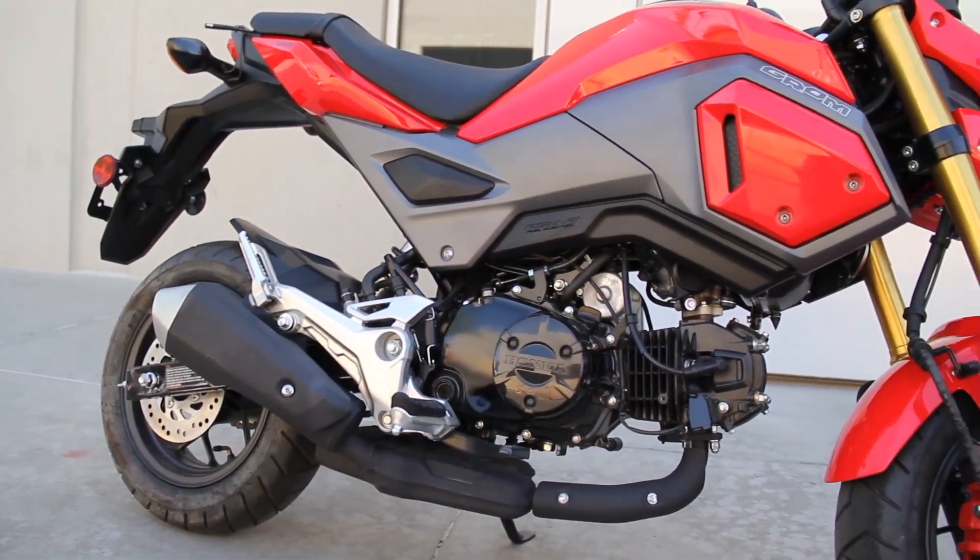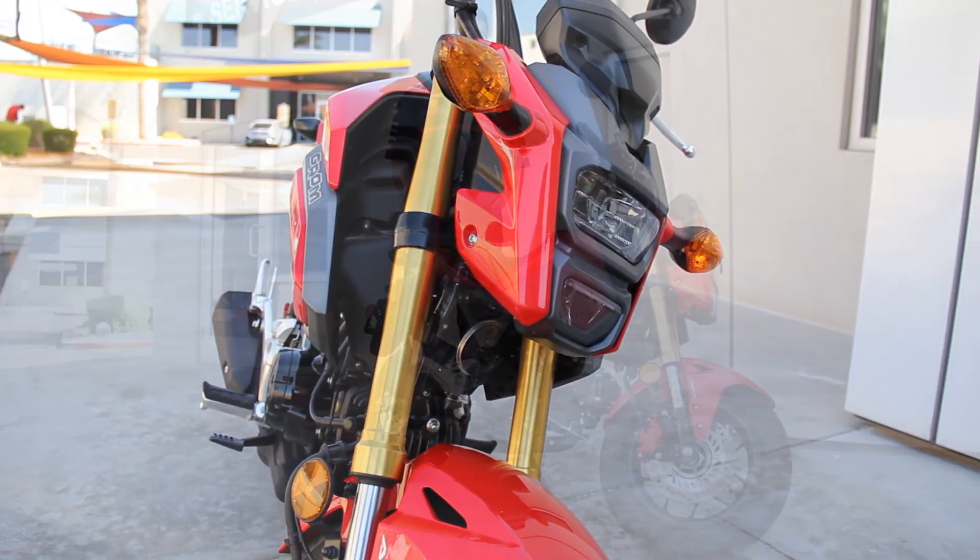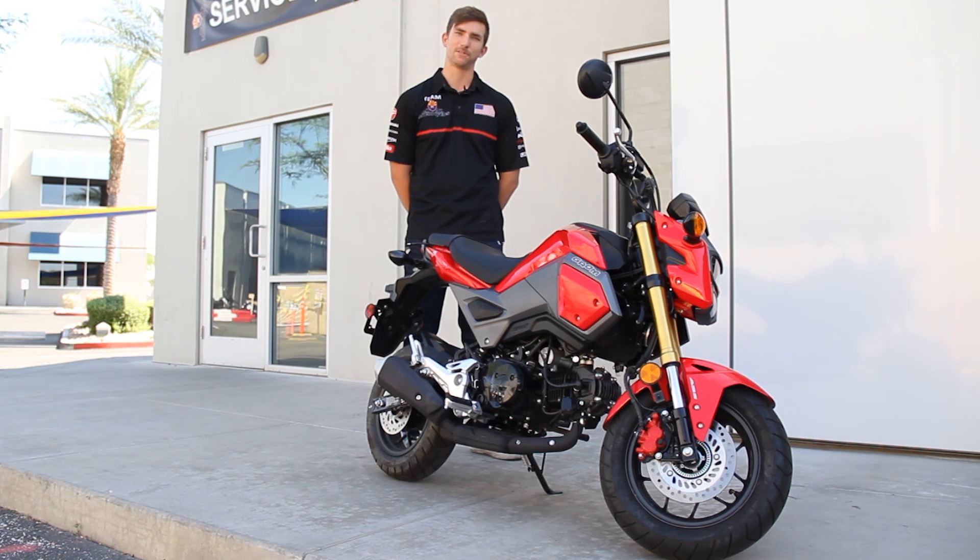The Grom is powered by a 125cc air-cooled single cylinder motor, so this thing is going to be ultra reliable. It's putting about nine horsepower, which doesn't sound like a whole lot, but when the bike weighs 220 pounds, it definitely gets up and boogies.